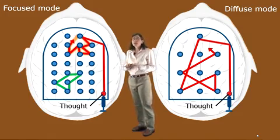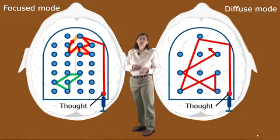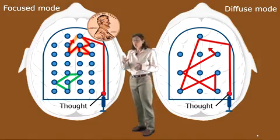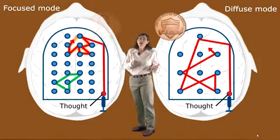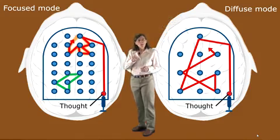Now, as far as neuroscientists know right now, you're either in the focused mode or the diffuse mode of thinking — it seems you can't be in both thinking modes at the same time. It's kind of like a coin: you can see either one side or the other side of the coin, but not both sides at the same time. Being in one mode seems to limit your access to the other mode's way of thinking.